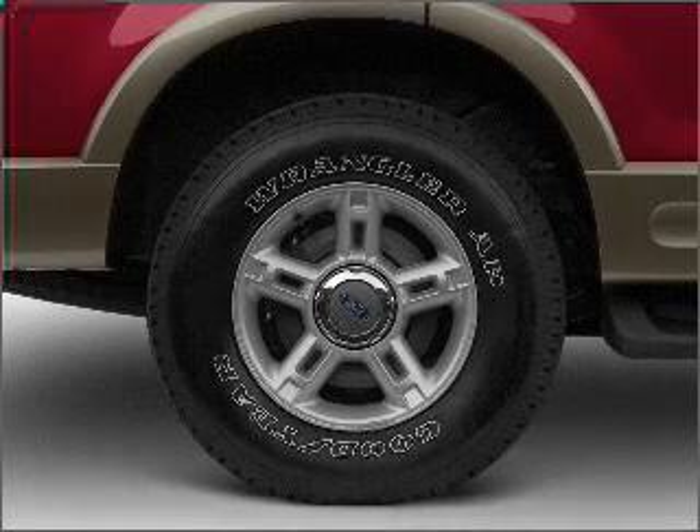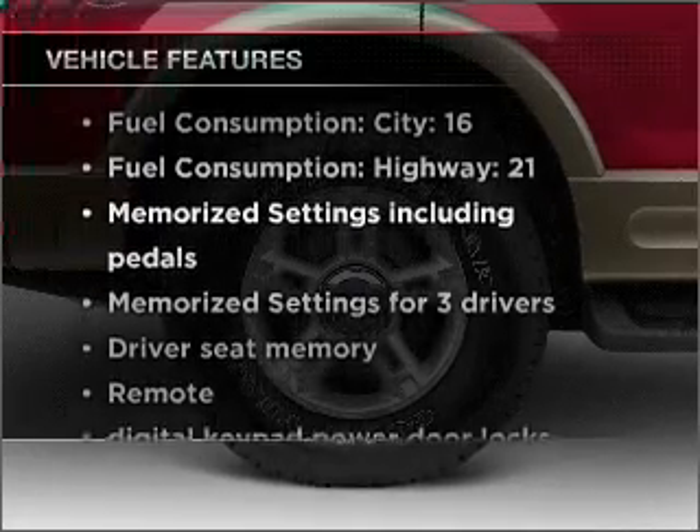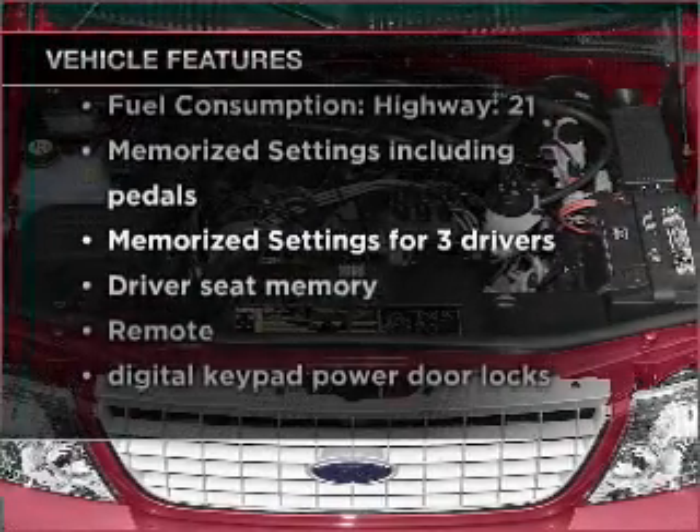Memory settings are one of many features, and with these notable features, you won't want to miss out on the opportunity to own this amazing vehicle.